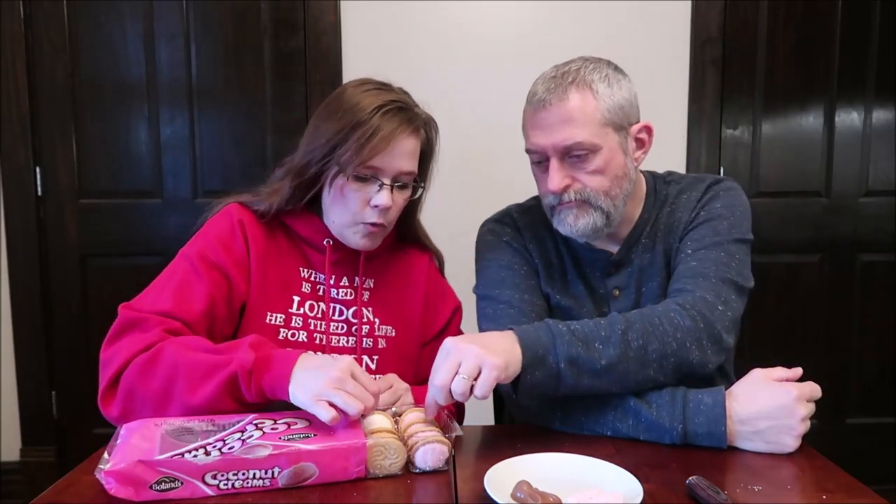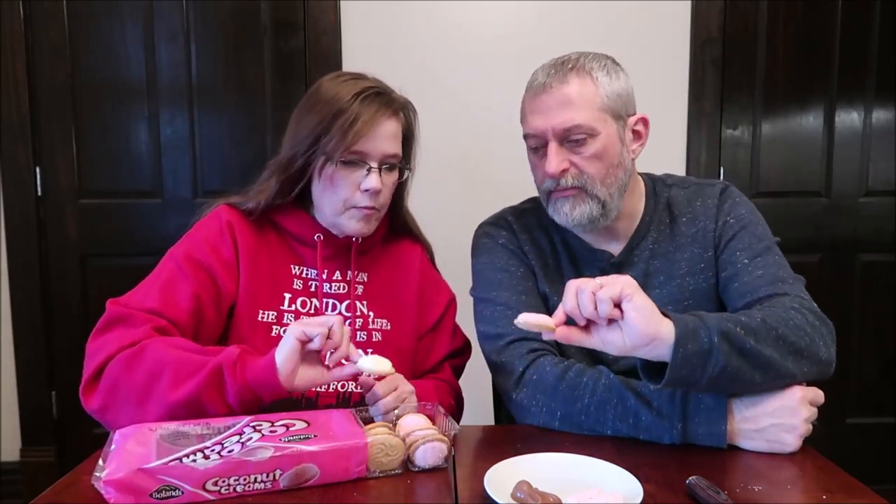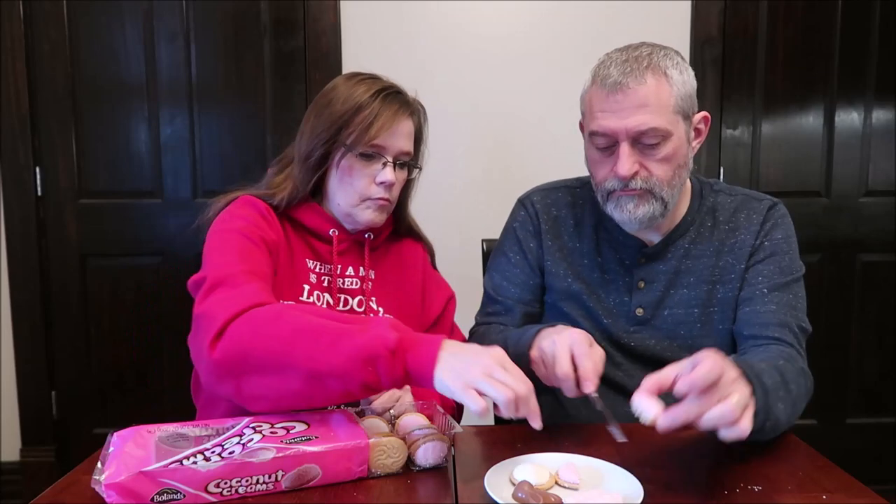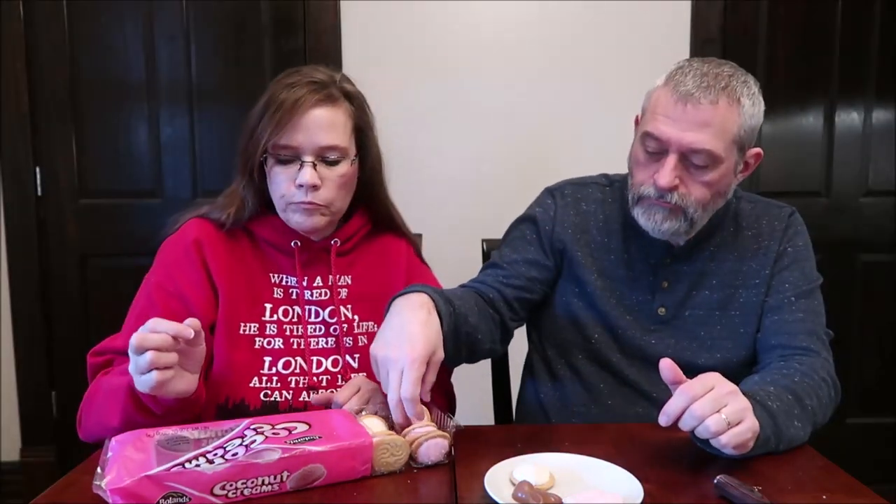These are the Coconut Cremes — traditionally soft, crumbly biscuits topped with pink and white coconut-covered mallow. Three cookies are 120 calories. These look like a round biscuit with a pile of marshmallows — pink and white. They look like little Ritz crackers from the top. Does anyone ever take it and bite into it like that?